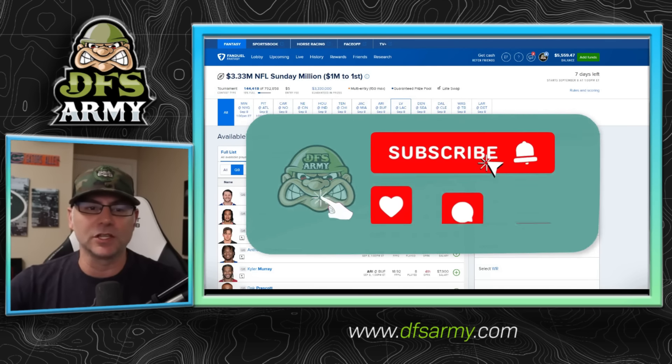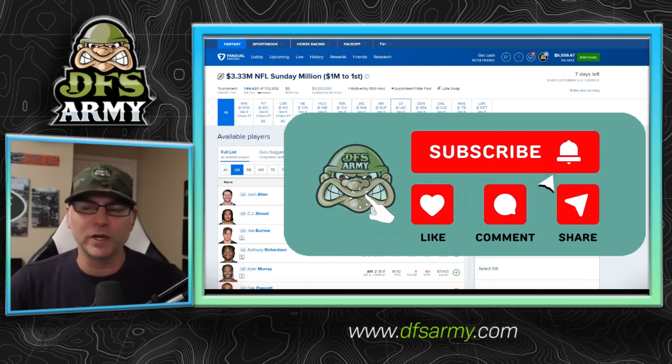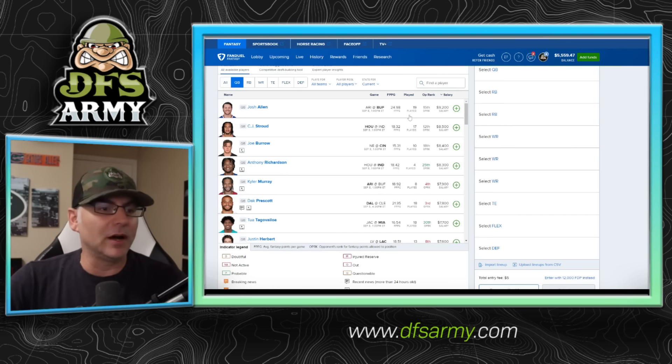Lots of content coming out on the DFS Army YouTube channel — make sure you're subscribed and hit that notification bell. Let's go through the quarterback position player by player and pick out ones we might like to target for NFL week one. At the very top of the salary range we've got Josh Allen at 9,200. It's a great game — they have the highest team total on the entire slate, and Josh Allen's going to have a great game. Can we afford 9,200? Great. Love Josh Allen.